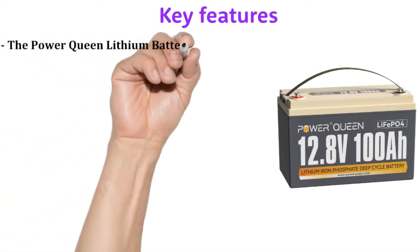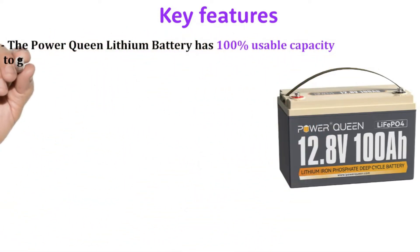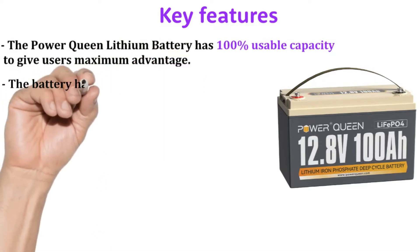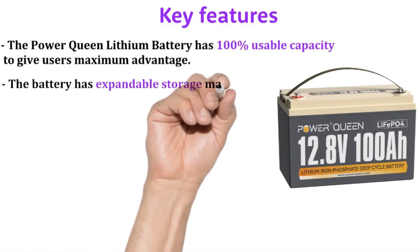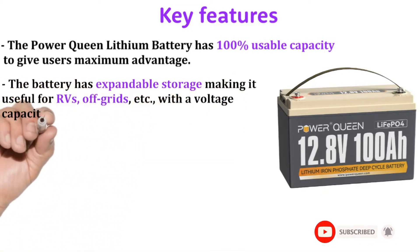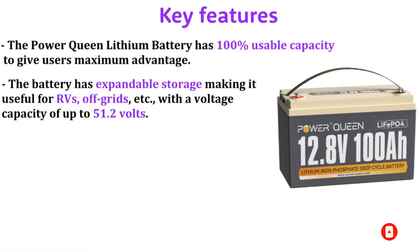The Power Queen lithium battery has 100 percent usable capacity to give users maximum advantage. The battery has expandable storage making it useful for RVs, off-grids, etc., with a voltage capacity of up to 51.2 volts.